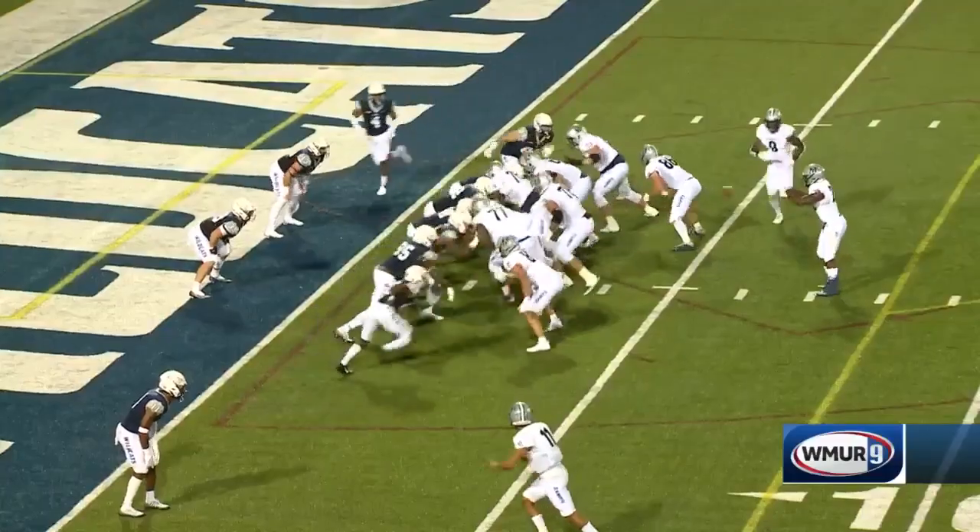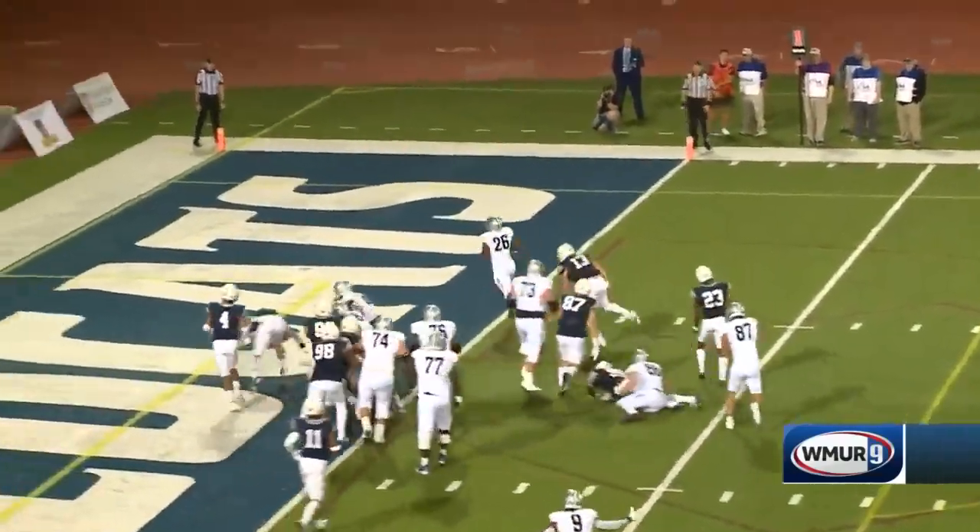Owen Wright was a red zone problem for UNH — a direct snap to the running back to tie up the game.